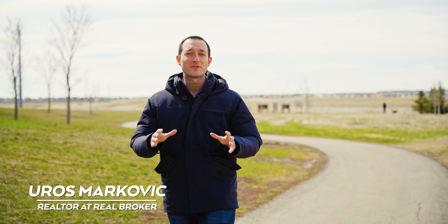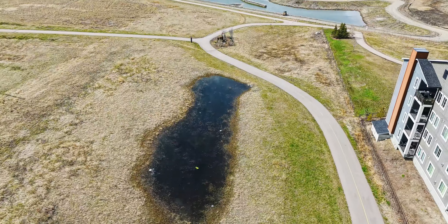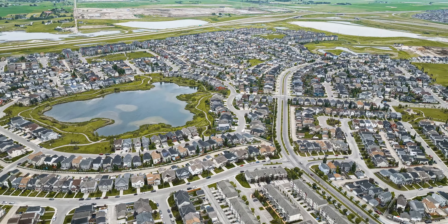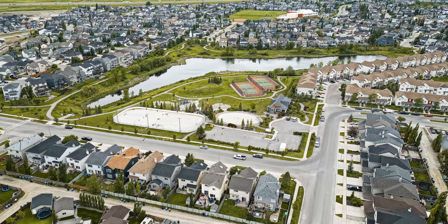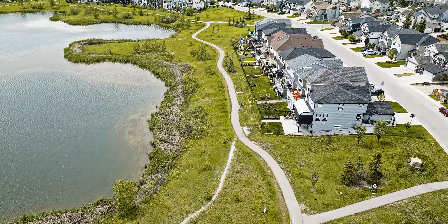Welcome to Copperfield, an amazing family-oriented community on the southeast. It is nestled right between Stoney Trail, Deerfoot Trail, and 52nd Street. Several shopping districts are only 5 to 10 minutes away, such as 138 Avenue, McKenzie Town, Mahogany, Auburn Bay, and Seton Commercial Hub.